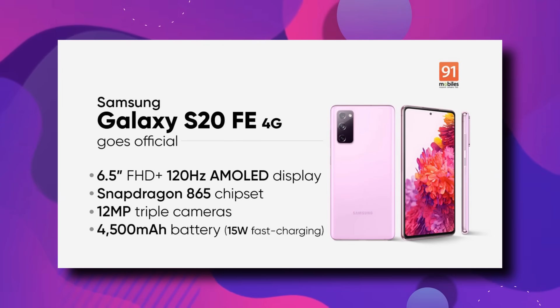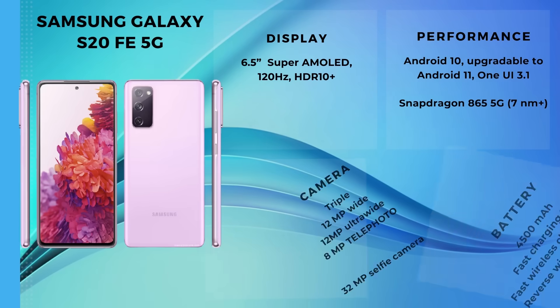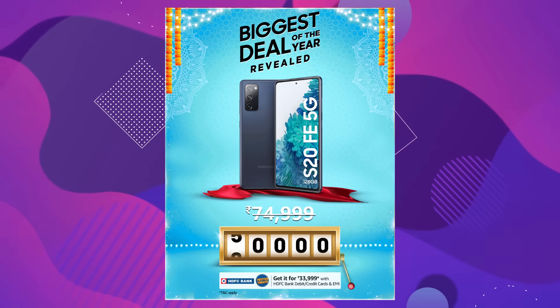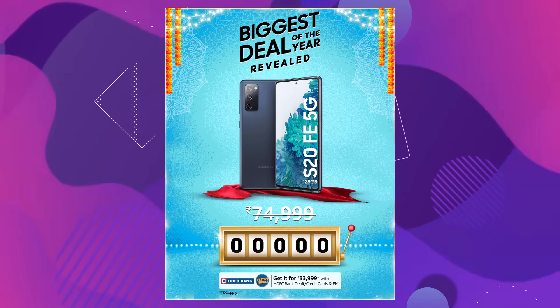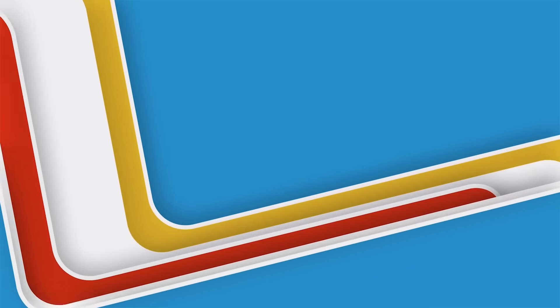The next is Samsung Galaxy S20 FE 4G. You don't want to buy this phone. Because at the same price range, you can get it with Snapdragon 865 in the 5G version. So with 4G, you can fully cut it — you won't go with it. With the 5G version, you'll have a better option. This phone is a very good option.